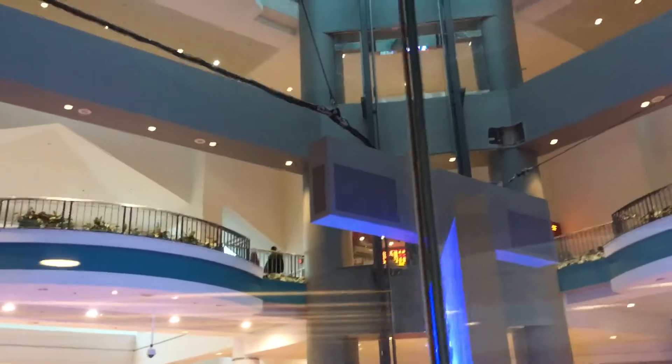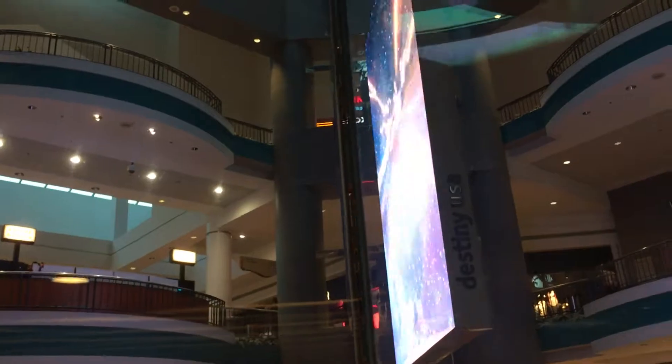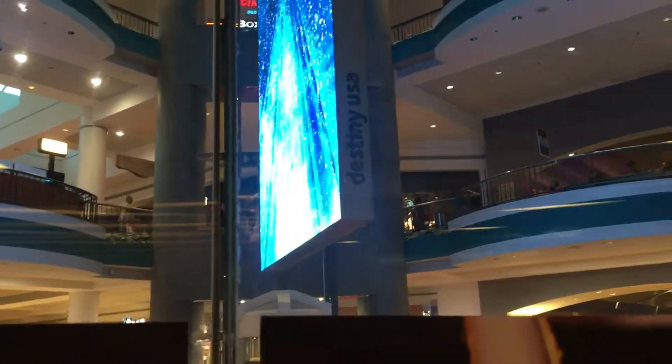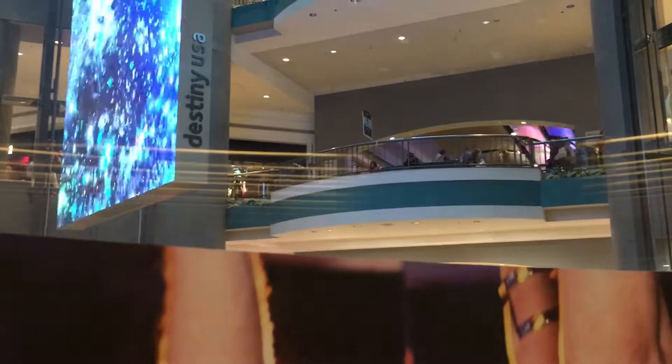We want to go to one. Yes, one. Have you ever been on a cruise ship? Oh, yeah. You should, because there's lots of elevators on all of them. Not all of them, but a lot of them. So try that.